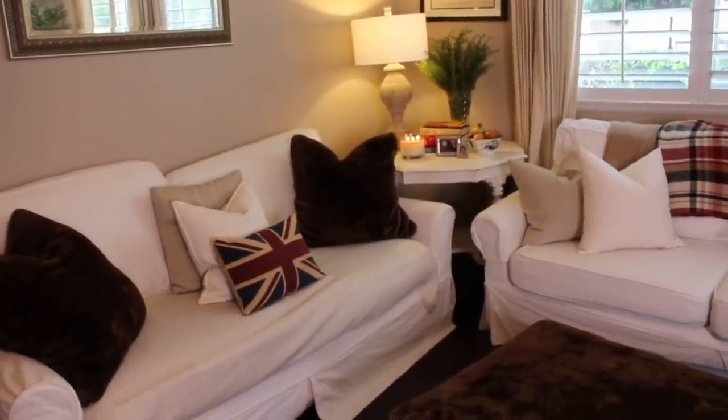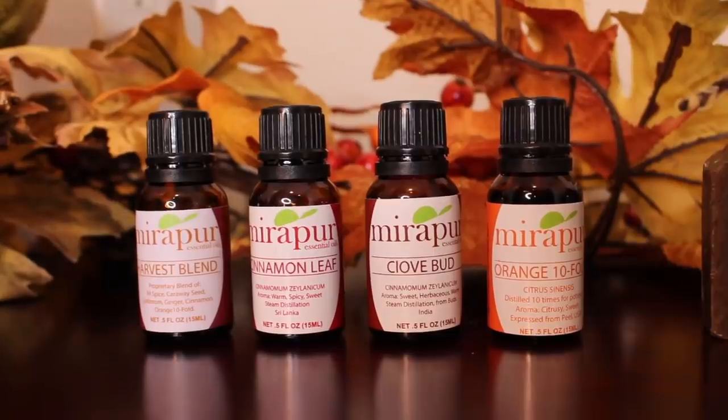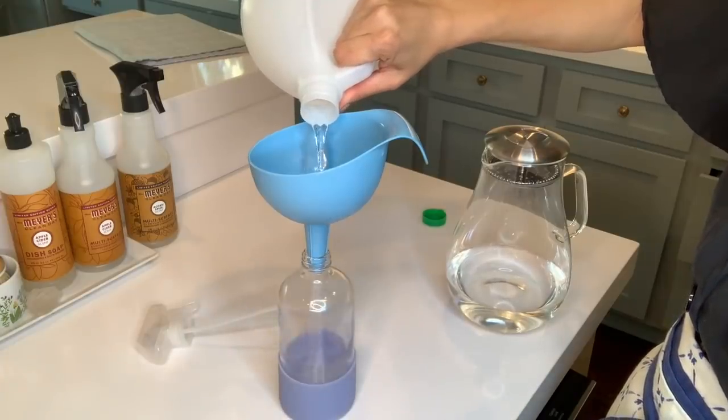Hi everyone, Jennifer here. Welcome to The Daily Connoisseur. In today's video it's all fall everything. I'm going to be showing you my fall home decor, doing a little mini home tour, showing you how I change things up for the season. I'm also going to be sharing some small businesses that make gorgeous artisanal products for fall, like candles, soaps, essential oils, and makeup. These are companies you likely have never heard of and they deserve our attention. I'm also going to be sharing my thoughts on the new Mrs. Meyers fall scent and an idea on how you can make your own fall scented cleaning products at home. So go ahead and make yourself a cup of tea and join me for this all fall everything on The Daily Connoisseur.